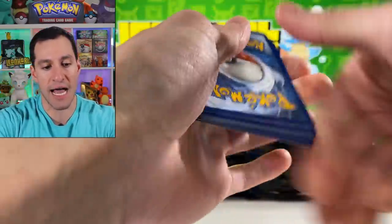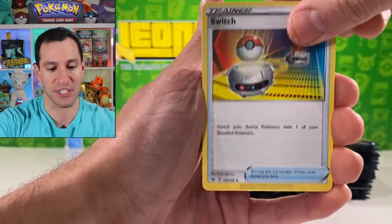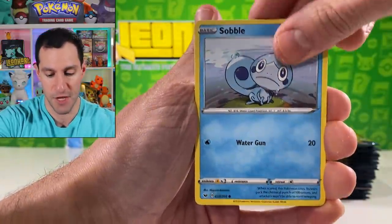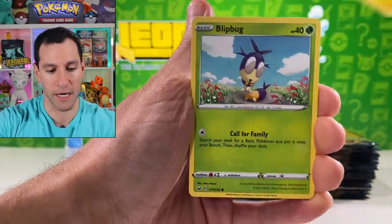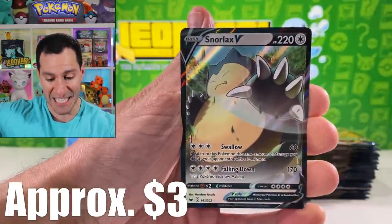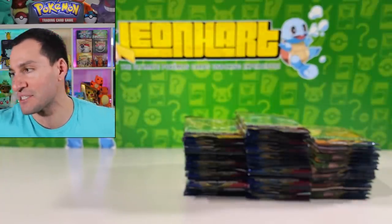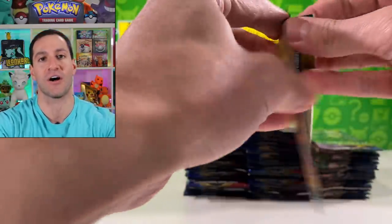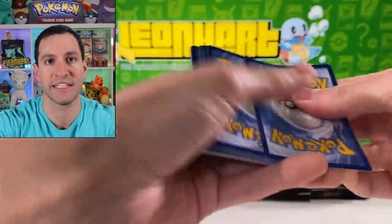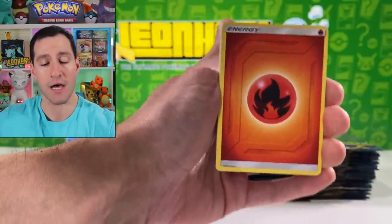I'm honestly more excited for future sets, especially with the V-Max Rising set that was recently released today in Japan as well. But I'm excited for future sets and Snorlax V — so we are two for two, perfect so far. I'm just in a happy mood today because I got to open up packs for y'all Heart Squad, and it's a lot of fun. Hopefully y'all stick around and hit that notification bell.